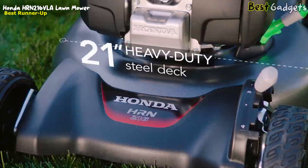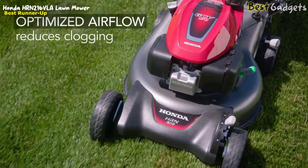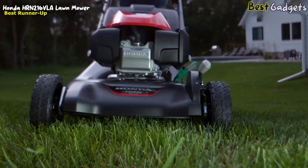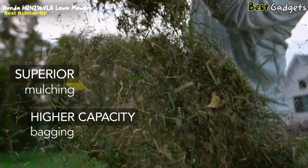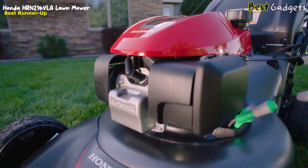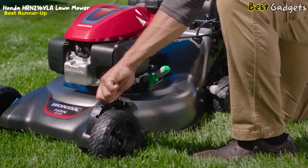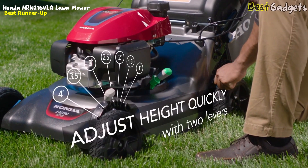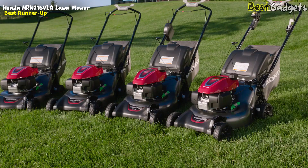Honda HR-N Series mowers feature a 21-inch heavy-duty steel deck. The deck's sleek Kirby linear design optimizes airflow and reduces areas where grass clippings could build up under the deck. Honda's exclusive Micro-Cut 20-blade system uses two blades for exact cutting with finer clippings. Finer clippings and the new deck design's increased airflow ensure superior mulching and higher capacity bagging. HR-N Series models feature intuitive controls, dual-lever height adjustment with seven positions, and Honda's 3-in-1 system with clip director, letting you switch between bagging, mulching, or rear discharge with ease. It's all backed by Honda's 3-year limited warranty.